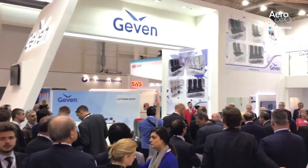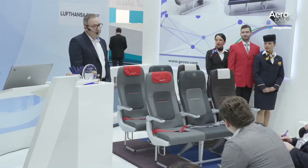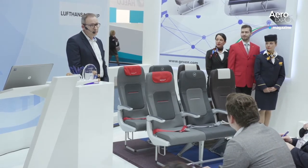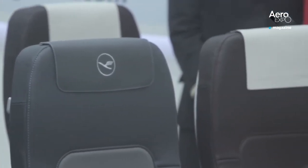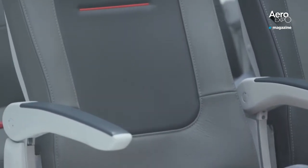Top of the pack at this year's AIX is Jeven, the Italian seat maker with its Essenza slimline. It's significant that this same product has been chosen by both the Lufthansa group — for Austrian, Lufthansa and Swiss — and by low-cost carrier Wizz Air. The A320 versions of these seats are spacious and a real improvement on what's flying today.